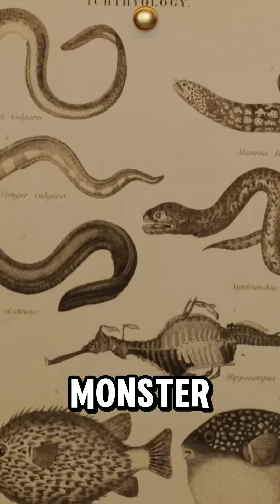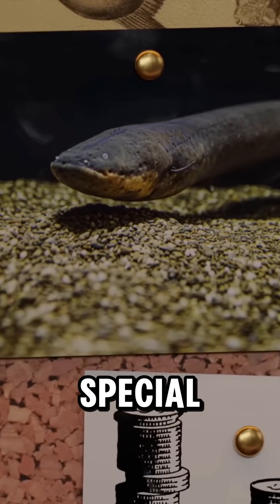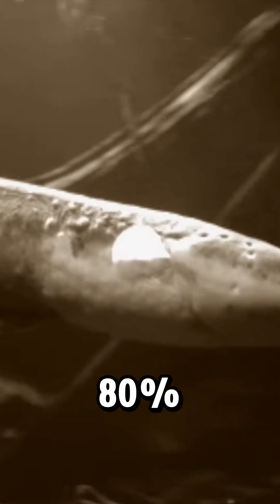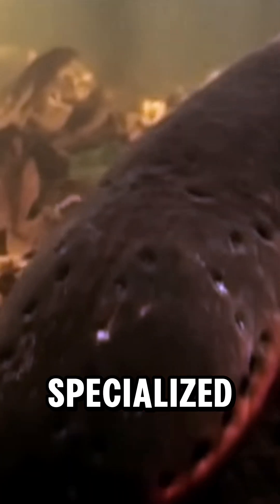So how does this river monster create electricity? Its body is packed with three special electric organs — the main organ, Hunter's organ, and Sac's organ — which make up 80% of its body. These organs contain thousands of electrocytes, tiny specialized cells that store and release electricity, just like a battery.